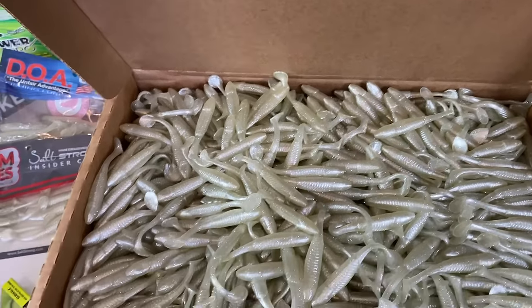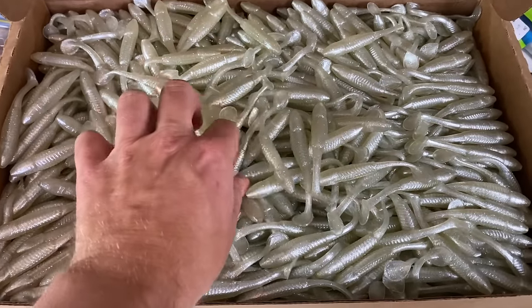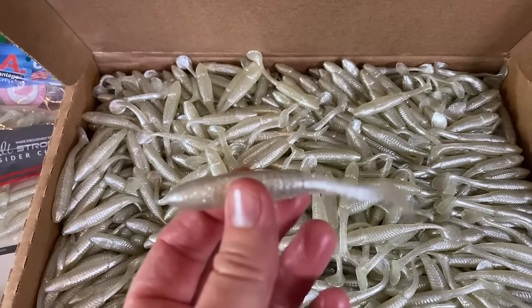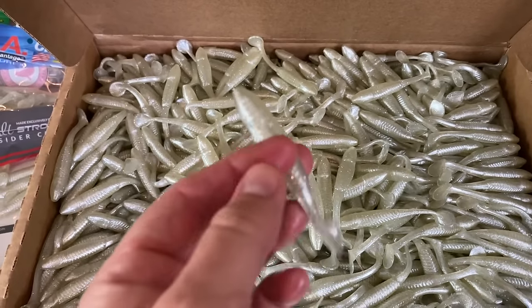That's reason number one. Reason number two is we're trying to break a world record, and we need your help. We're now officially over 70 different species that this one single swim bait has caught, in this one single color — this proprietary color — so we want your help to help us break the world record for most species caught on one lure, one lure color.